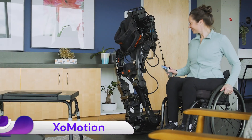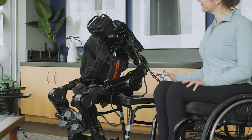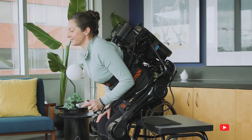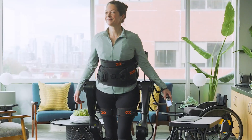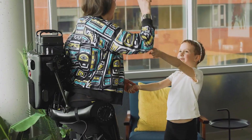The ExoMotion is a groundbreaking robotic exoskeleton developed by Human in Motion Robotics, a Canadian company originating from Simon Fraser University, designed to assist individuals with lower limb mobility impairments, such as those resulting from spinal cord injuries, strokes, or neurological conditions. ExoMotion aims to restore natural movement and independence.